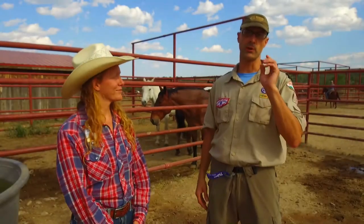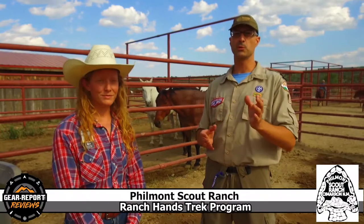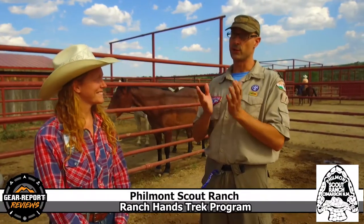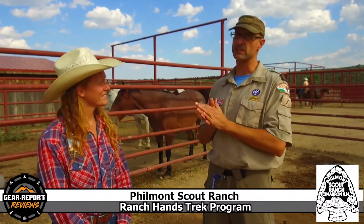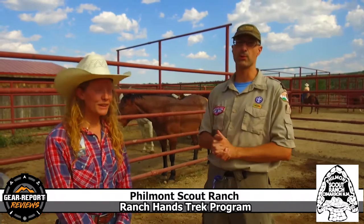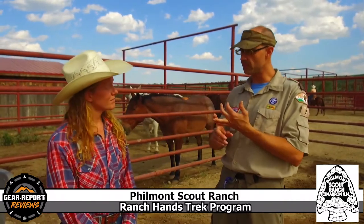Hey GearHeads, it's Jeff with GearReport. We're here at the Philmont Scout Ranch, thrilled to be here. Even more thrilled that Jessica Red — they call her Red — is going to tell us about the Ranch Hands Program. That sounds awesome. So tell us what the program is and where people can find it.